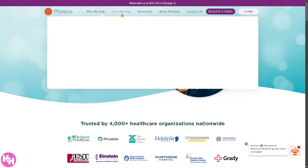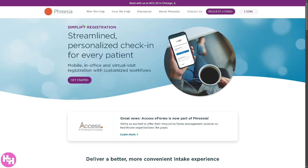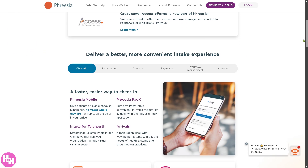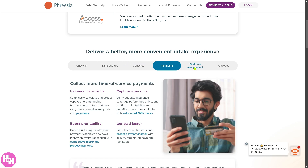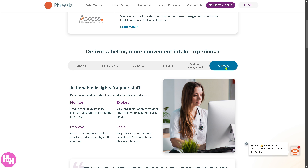The first section says 'Streamline Registration.' Freesia offers automated and simplified patient check-ins. That means you can have digital pre-registration via mobile, tablet, or kiosk. You have electronic insurance verification, data capture, content, payments, workflow management, and analytics. You can capture e-signatures for consent and forms, reducing front desk workload and paperwork.